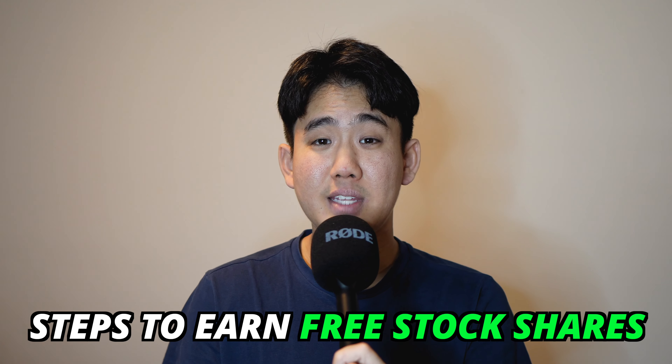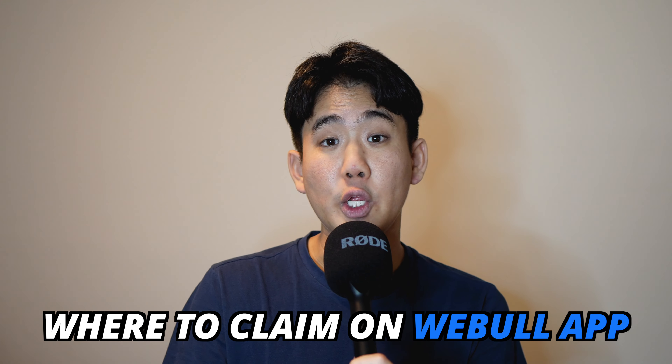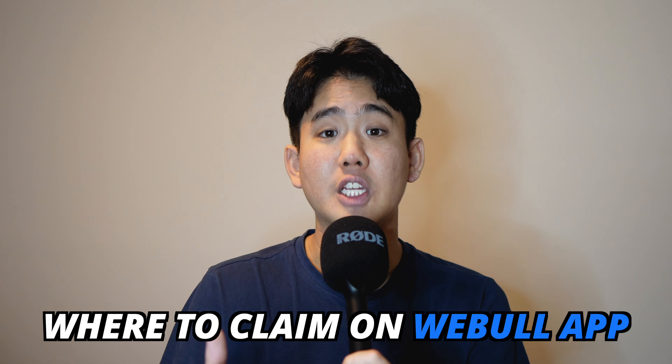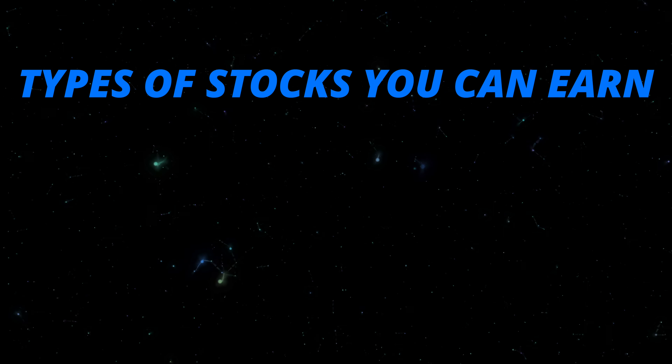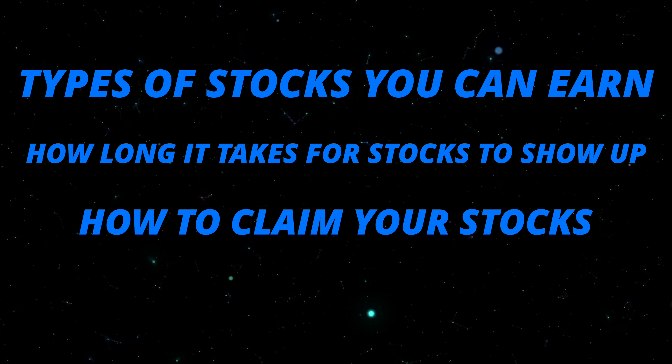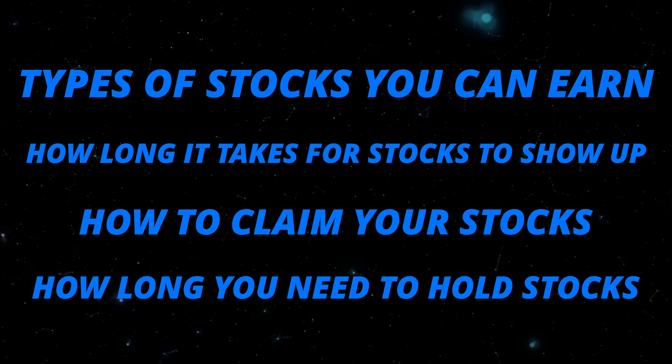I'm first going to explain what the offer is and how it works, all the steps that you need to take to earn those free shares, and then I will show you inside the Webull app where you can go to claim your free shares so they show up in your personal profile. I will also share 4 things that you must know about earning these free shares, including the types of stocks you can possibly earn, how long it takes for the stocks to show up inside your account, how to claim them before they expire, and how long you need to hold the stock before selling. You're going to want to watch till the end of this video so you do not miss any of these important steps.